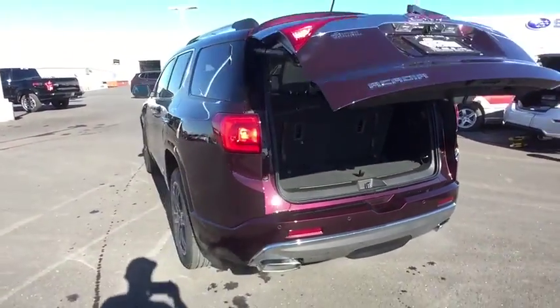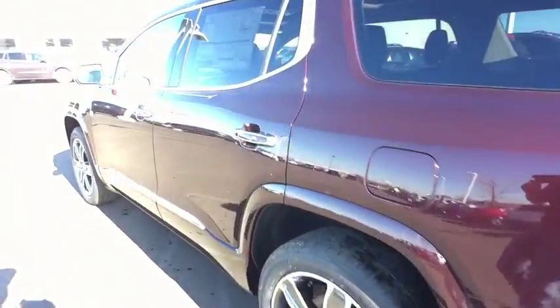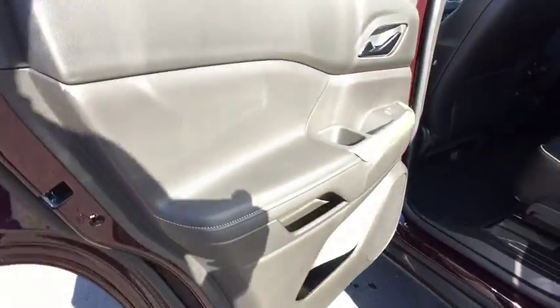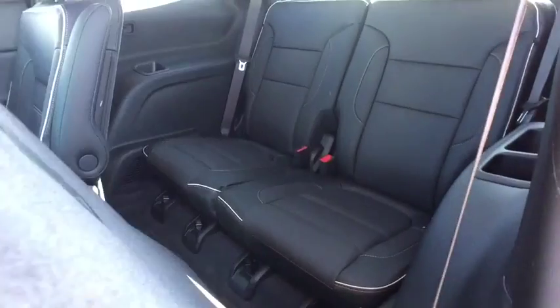Leather-wrapped steering wheel, Bluetooth, adjustable steering wheel, auto-dimming rear-view mirror, four-wheel disc brakes, floor mats, cruise control, aluminum wheels, keyless start. Take this vehicle for a spin and see why so many shoppers are now proud owners.